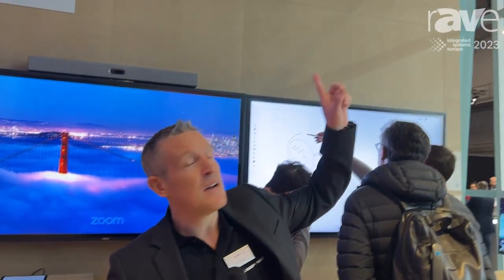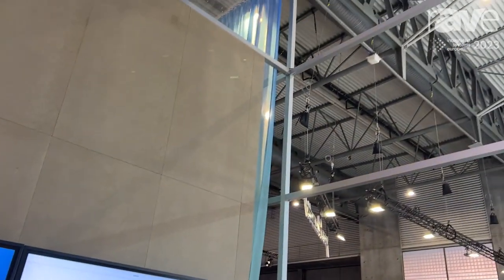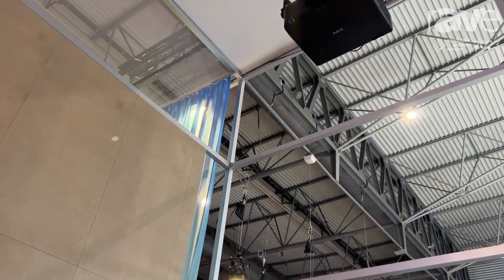Alistair Round, SHARP NEC Commercial Displays Product Manager. Today we are showcasing our new PA series, PA1705UL, with 17,000 lumen brightness.